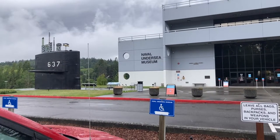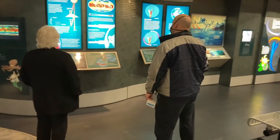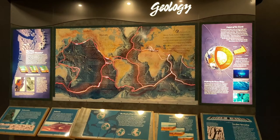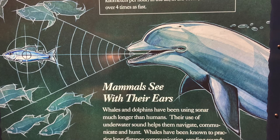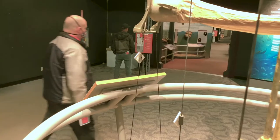The first display area is dedicated to the world in which the submarine operates — the undersea world. Here, water temperature, tides, currents, and ocean floors are explained. Also, aquatic animals are featured. This is the operating environment of the submarine.